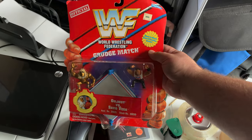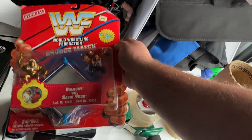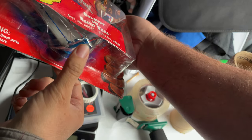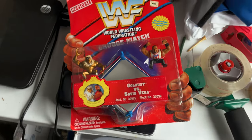This guy here — on the car — WWF Grudge Match. You get Goldust and Savio Vega. That is going out for $15, because as you can see at the end there is some damage to the package and the post at the end of the ring is a little bit bent.